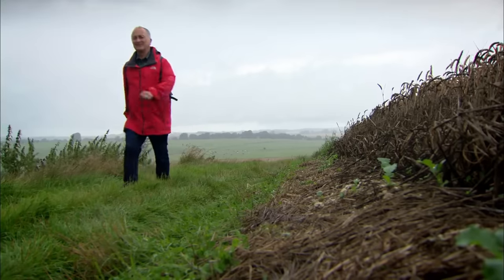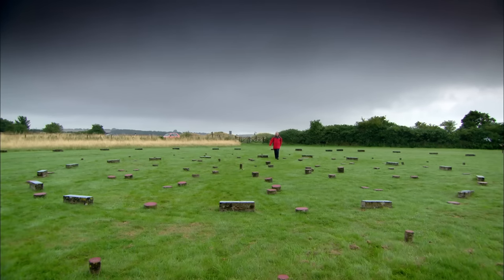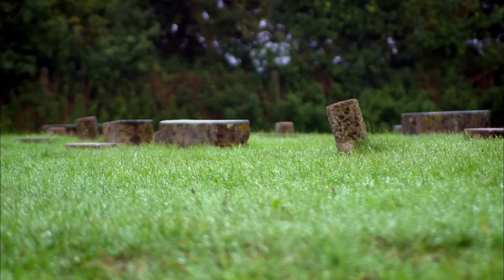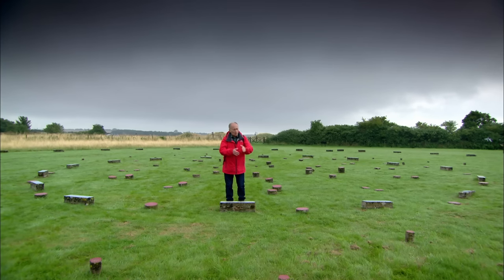A mile and a half from Avebury is — ta-da! Bit of an anti-climax, isn't it? This is the sanctuary, the head of Stukeley's serpent. Stukeley had this theory that this place and Avebury and Stonehenge were all built by the same group of people — the oldest recorded religious sect in Britain, the Druids.